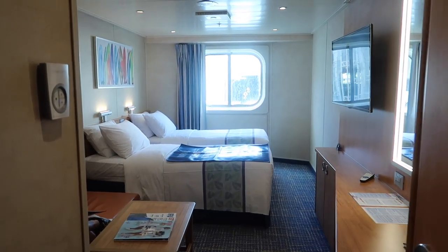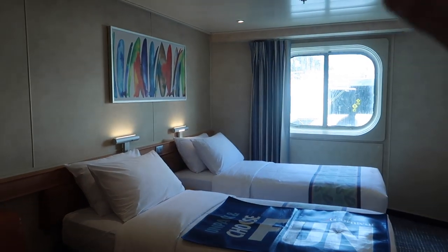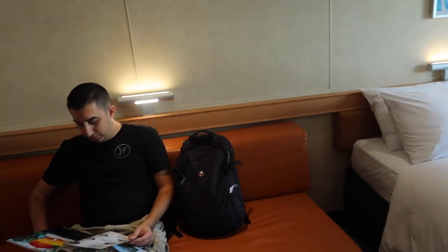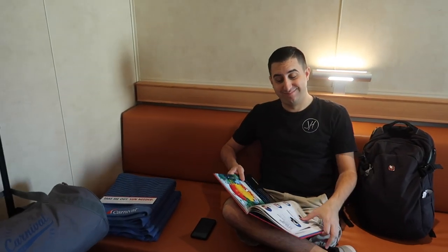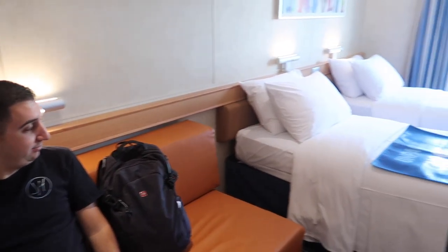Coming right on into the room, this is the first view that you are greeted with. You'll immediately notice that we have, of course, our two beds. Here's Mr. Peter reading the inaugural Sunrise book. You've also got the couch here, which turns into a bed as well. I think this room sleeps up to three.